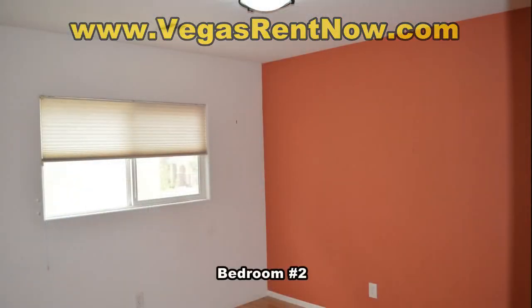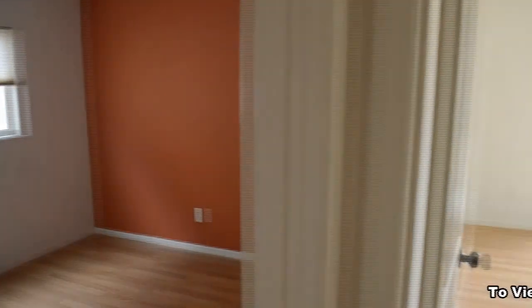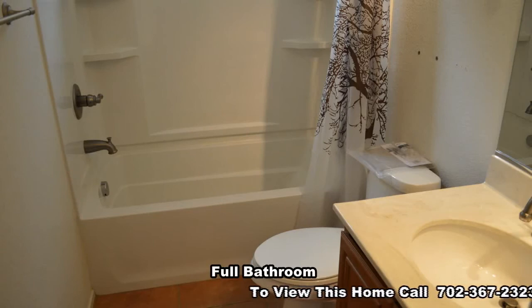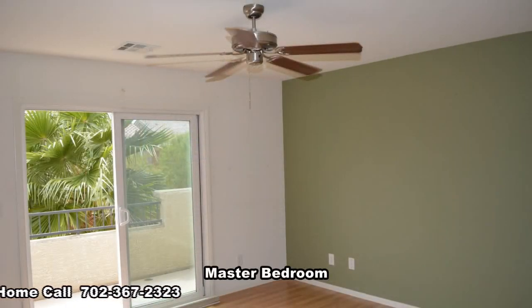The second bedroom has an overhead light. The full bathroom has a tub-shower combo. The master bedroom has a ceiling fan, walk-in closet, and a balcony.